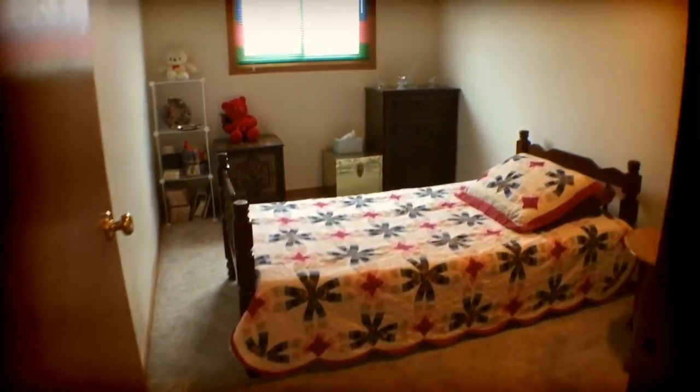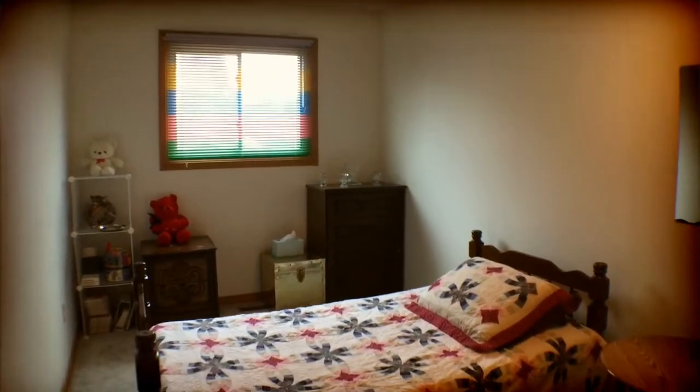Then we're going to go down to bedroom number one. This is a good sized room, and of course there's a double closet there.